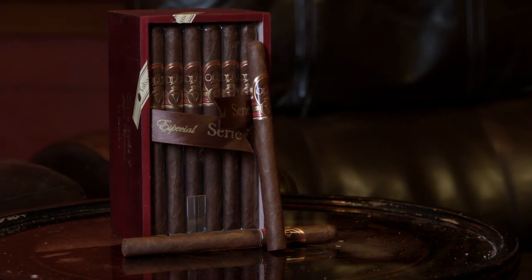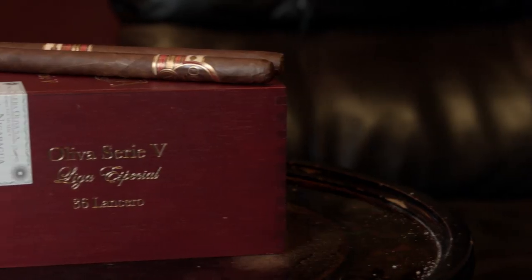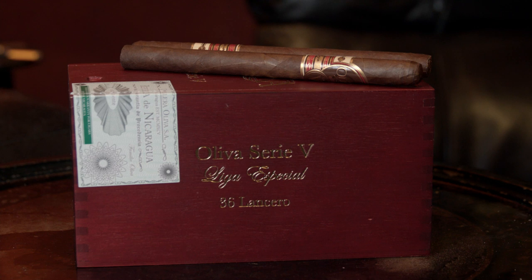We're back with the Oliva Serie V Liga Especial Lancero — you get a box of 36 cigars, which you don't get too often. What did you think of the rum? It's amazing, but a little heavy for this cigar — and we're smoking in the morning, so it's more of a nighttime thing. This is a really good after-dinner cigar to relax with. What would you recommend if not the rum? I think a Calle 12 would go absolutely great — it's really super smooth, not as spicy.